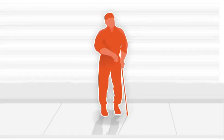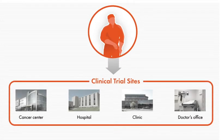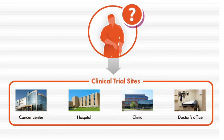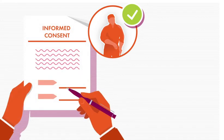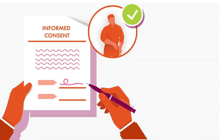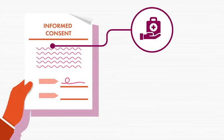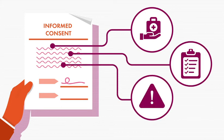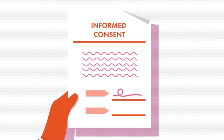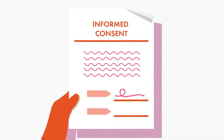Before a patient enrolls in a clinical trial, he or she visits the clinical trial site to have the details of the study treatment explained and to learn whether he or she is eligible to participate. Patients who agree to participate sign an informed consent form, which is an acknowledgement that the participant understands the purpose of the research, how the trial will work, and that he or she accepts any risks. The consent form also assures the participant that he or she is free to withdraw from the trial at any time for any reason.